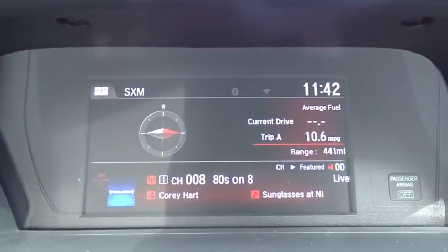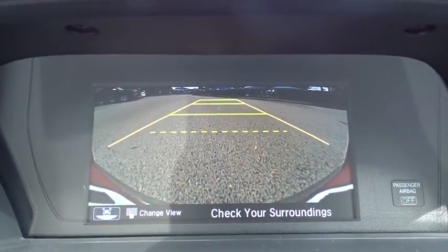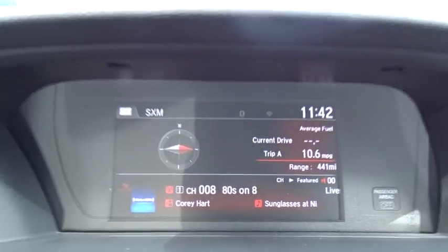Bluetooth, adjustable steering wheel, power steering, auto-dimming rear-view mirror, cruise control, floor mats, four-wheel disc brakes, keyless start, aluminum wheels.